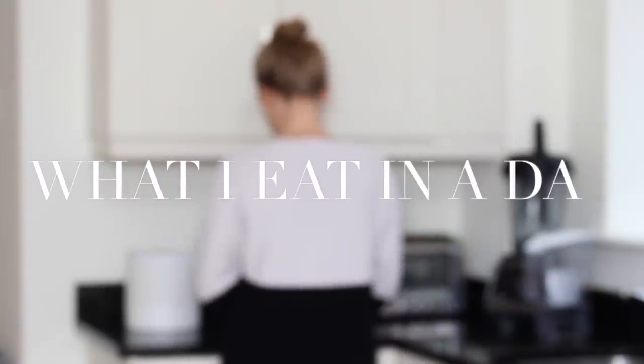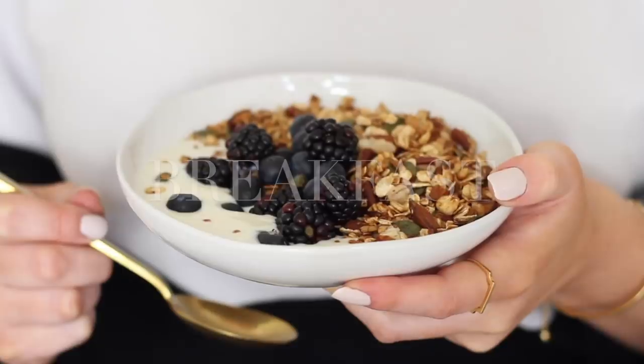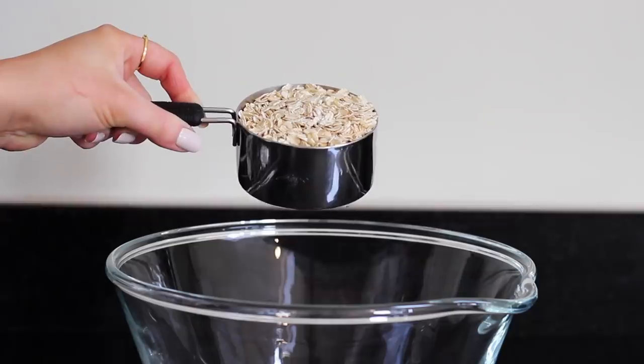Hi everyone, welcome back to my channel and to another what I eat in a day as a vegan. Here's what I had to eat one day recently. For breakfast this day I made some no-bake toasted spiced granola.